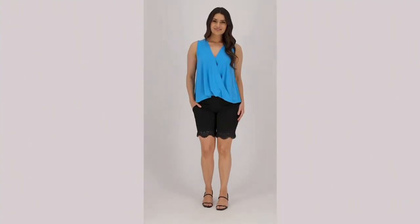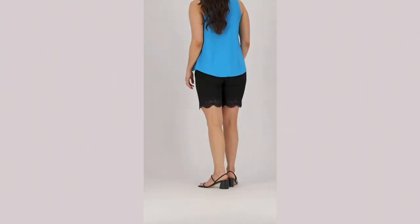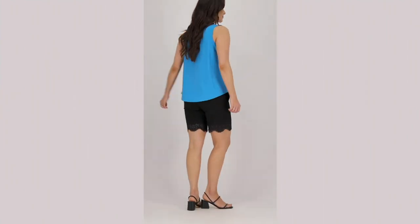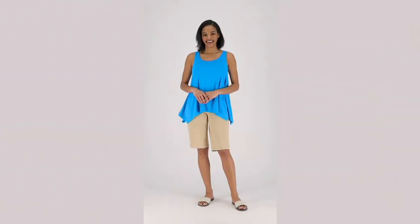Let's talk about another item really quickly. The top that we saw on Talia, which is one that I'm going to switch into in a minute, is that dipped hem tank top.